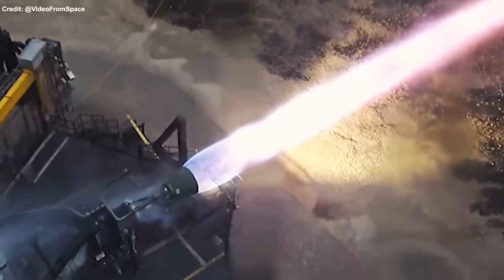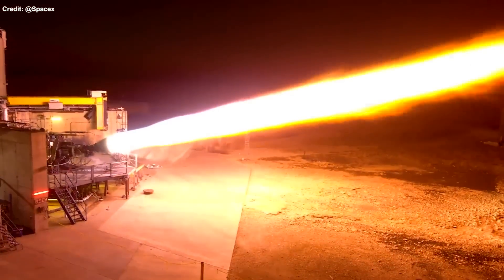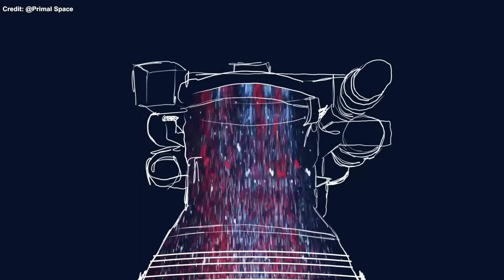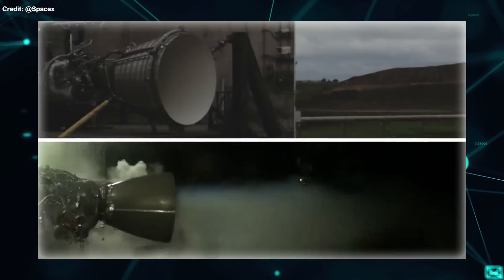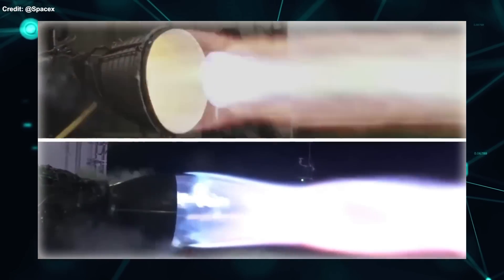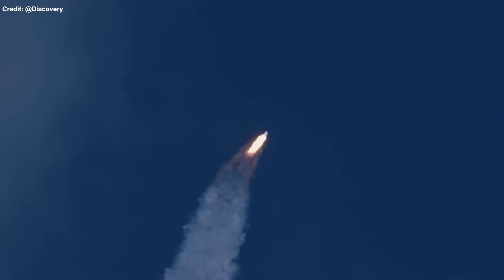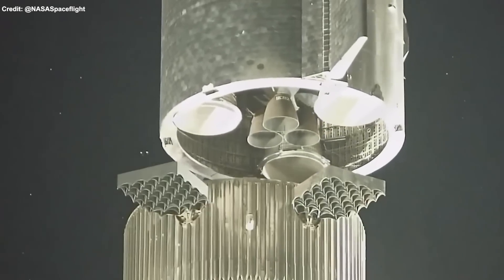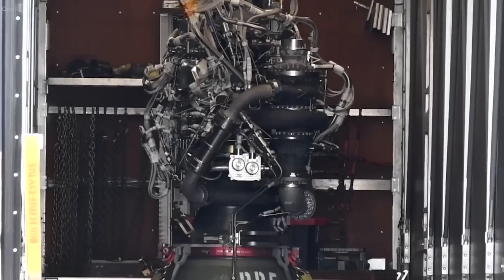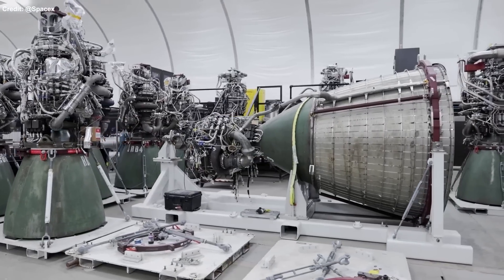Another way to increase thrust is to optimize the nozzle design. The nozzle expands and accelerates combustion gases to produce thrust, and its shape and size affect how efficiently gases are converted into thrust. The optimal design depends on ambient pressure and temperature. A sea-level engine needs a smaller nozzle than a vacuum engine because atmospheric pressure prevents the gases from expanding too much, while a vacuum engine needs a larger nozzle for more expansion. SpaceX has designed different nozzle types: Starship has three sea-level Raptors with a bell-shaped nozzle of about 1 meter exit diameter and three vacuum Raptors with an annular nozzle of about 2 meters.